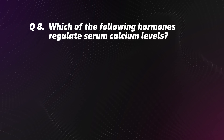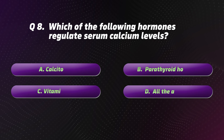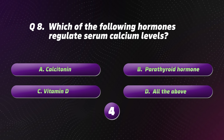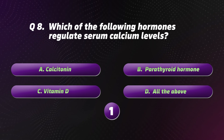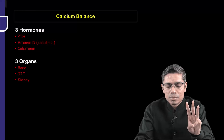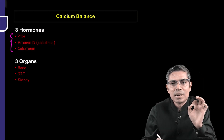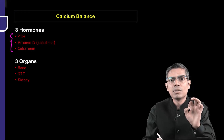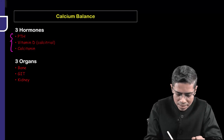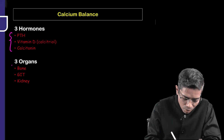Question 8: Which of the following hormones regulates serum calcium levels? Options: A. Calcitonin. B. Parathyroid hormone. C. Vitamin D. D. All the above. The correct option is D: All the above. Parathyroid hormone, active form of Vitamin D (calcitriol, i.e., 1,25-dihydroxycholecalciferol), and calcitonin are the hormones maintaining calcium balance.